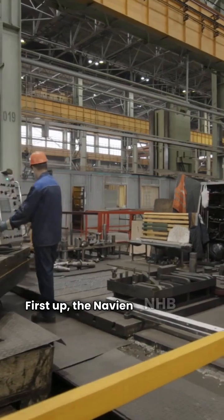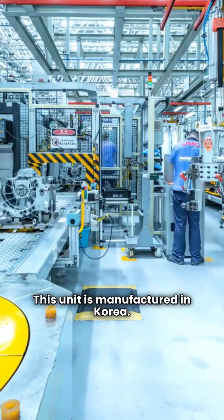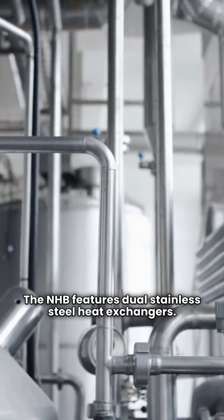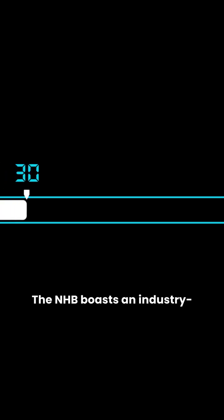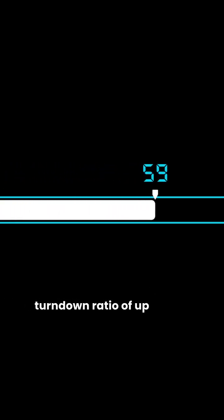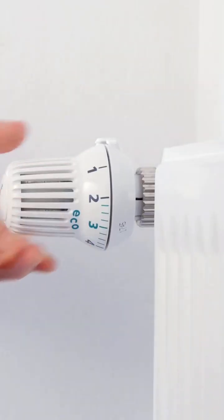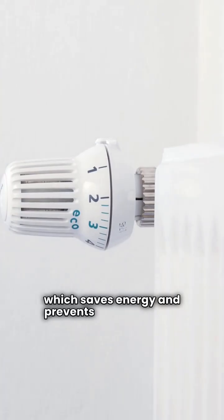First up, the Navian NHB series. This unit is manufactured in Korea. The NHB features dual stainless steel heat exchangers, but the real standout feature here is the modulation. The NHB boasts an industry leading turndown ratio of up to 15.1, meaning it can crank way down when you only need a little heat.